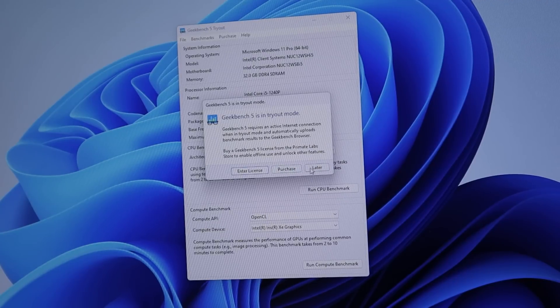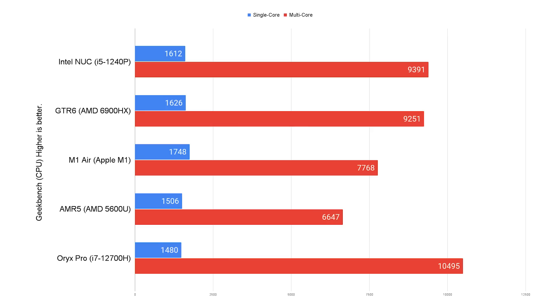With it completely unboxed and ready to go, we ran some benchmarks — starting with Geekbench. The single-core score was 1612 with a multi-core score of 9391, which is rather impressive, scoring in line with high-powered machines like the GTR6 — basically within a margin of error. The multi-core score of this Intel was a little higher since it has more cores: 12 versus 8.